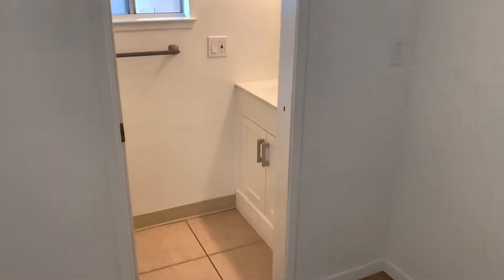Here's the first bathroom — it's a half bathroom down here, just a toilet and a sink for any guest use as needed.